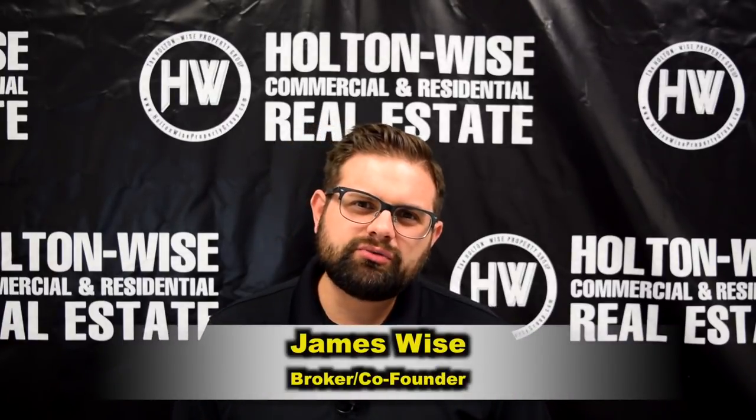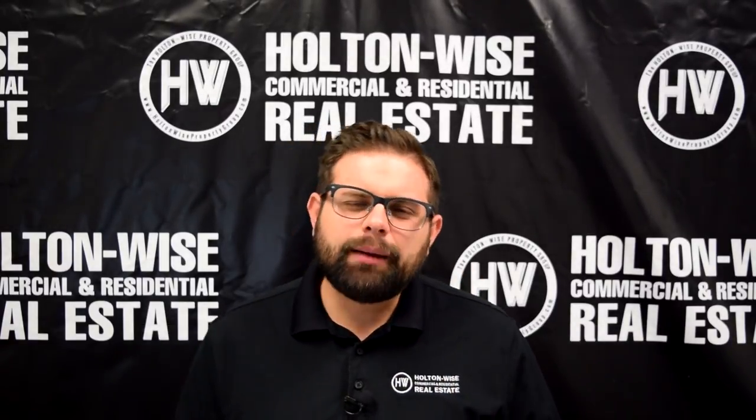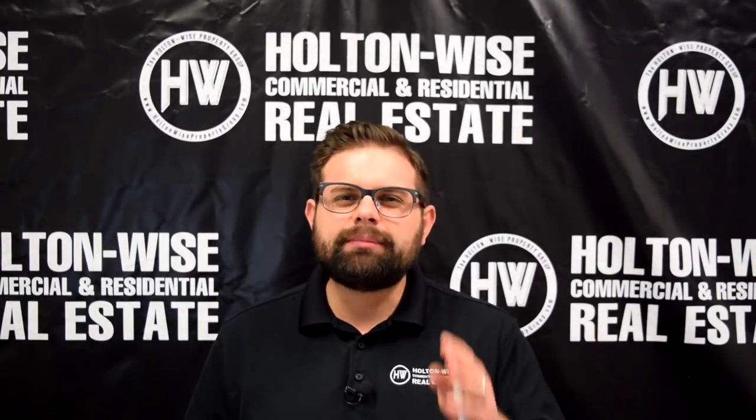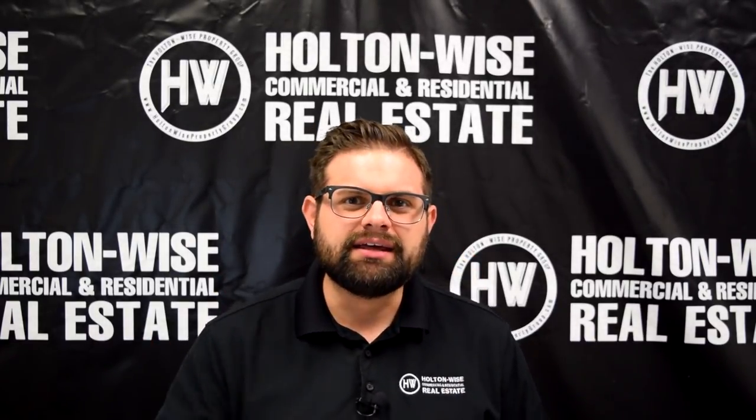Hey real estate investors, James Wise with Holton Wise. Today I'm going to show you how to buy two investment properties, each with only about $8,000 out of your pocket. Let's dive in.